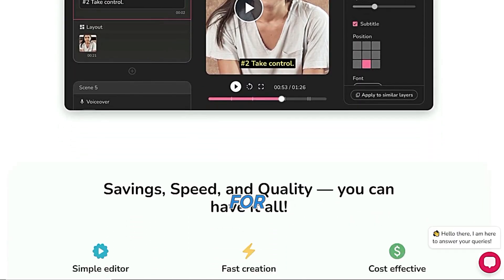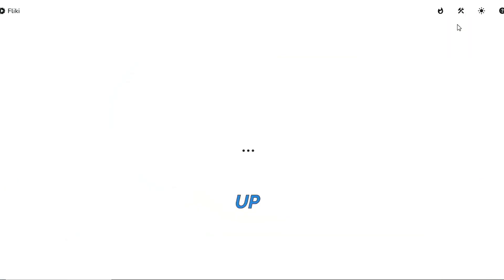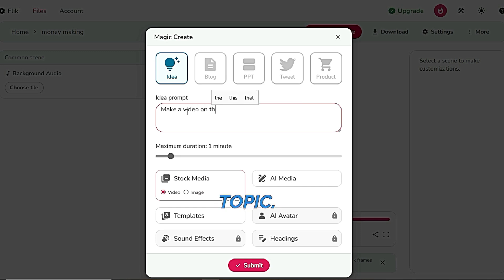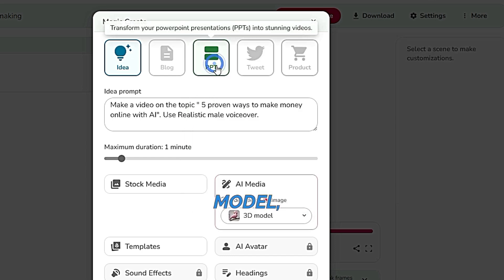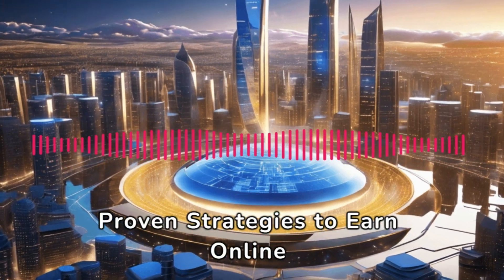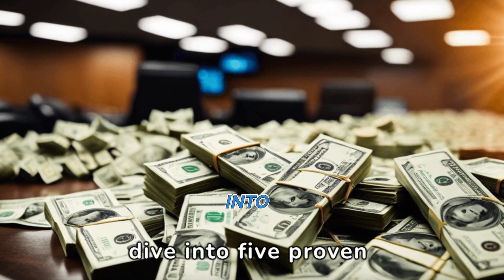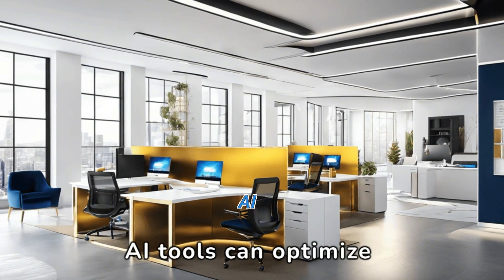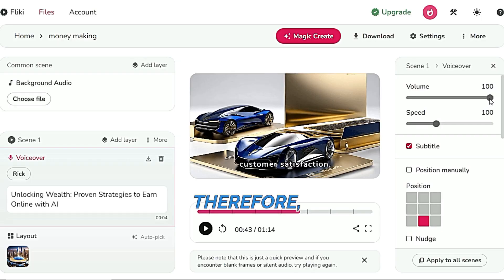The last but not least tool is Fliki, a text-to-video generator. This tool is useful for lazy creators — not just because it creates scripts, voiceovers, and images, but also because it adds subtitles to the video. Simply sign up using your Gmail, then type your video's topic. I'm going to demonstrate by making a video on the topic: five proven ways to make money using AI. Select a realistic male voiceover and choose the type — 3D model, analog film, anime, or other options — then submit.